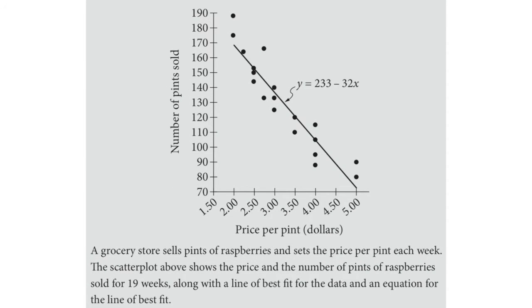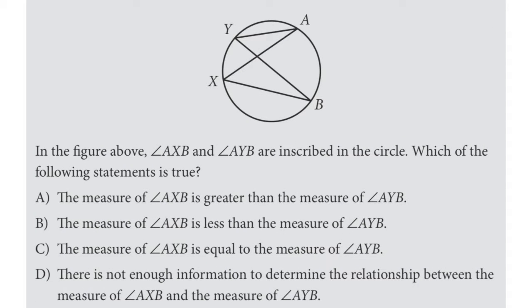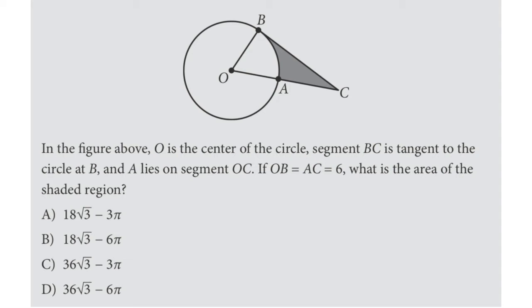Problem Solving and Data Analysis is more of the statistics section, testing you on range, median, mode, ratios, proportions, rates, and reading graphs. Last but not least is Additional Topics in Math — pretty much geometry, circle theorems, circle equations, complex numbers, and right triangle geometry. As you can see from the sample questions, this is where you deal with trigonometry, geometry, and shapes. You'll want to review theorems and related concepts if you're a bit iffy on those.